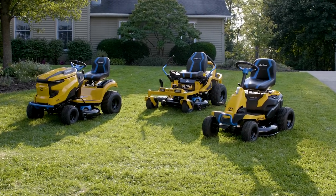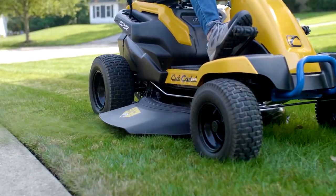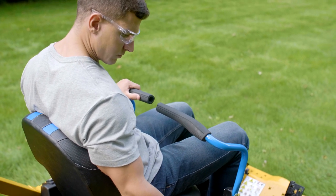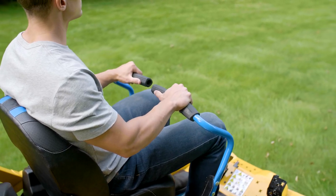Three machines, unlimited possibilities. Introducing the all-new fully electric Cub Cadet riding mowers. The same strength, durability and performance you know, now with electrifying advantages.